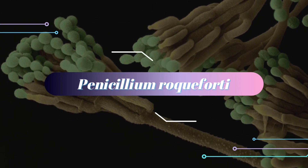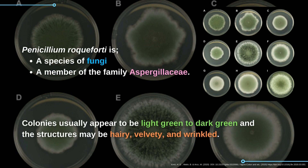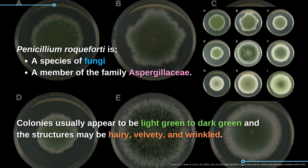Penicillium roqueforti is a species of fungi and a member of the family Aspergillaceae. Colonies usually appear to be light green to dark green, and the structures may be hairy, velvety, and wrinkled.